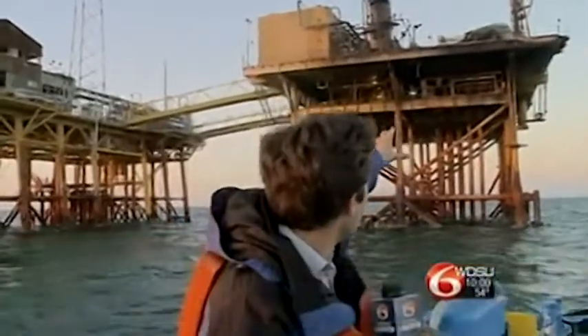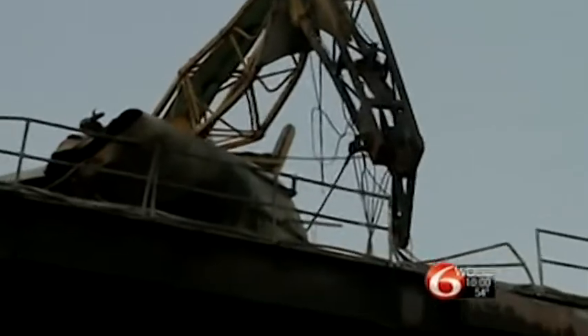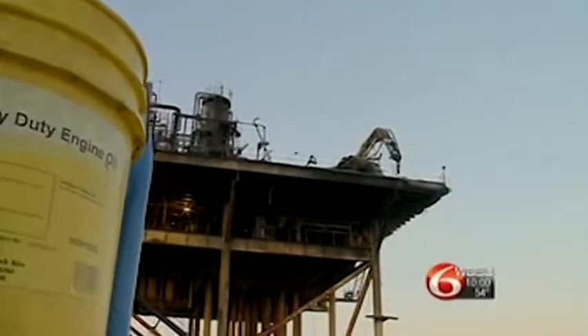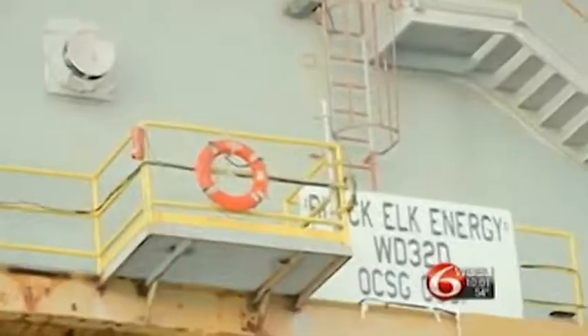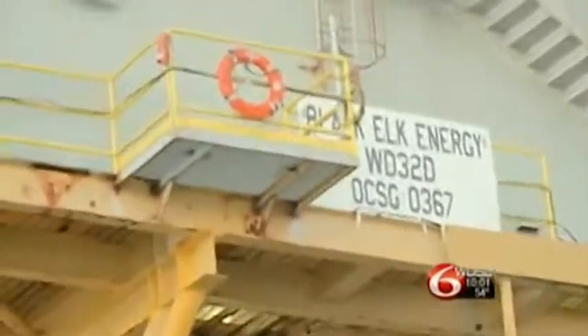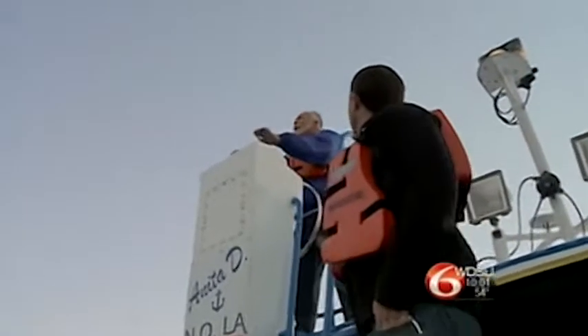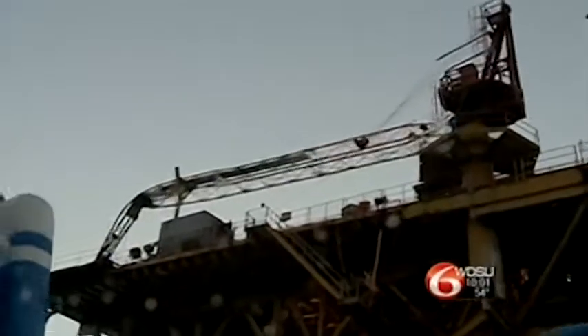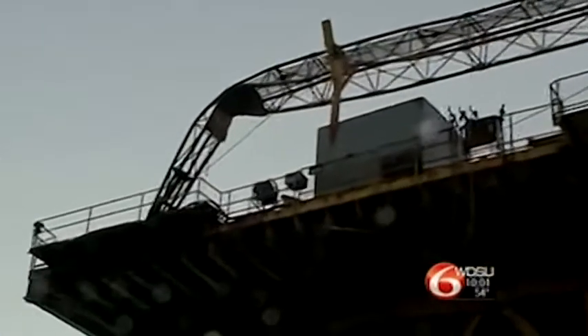These are the closest images we are getting of that damaged platform. You can see it right behind me — a very charred corner, the southeast corner where the fire was mostly contained. We are on board the crew ship Anita B, which was actually about three miles from this explosion when it happened. A crew member who was looking at the platform described it as a ball of flames. This boat and many other boats in that area immediately responded.